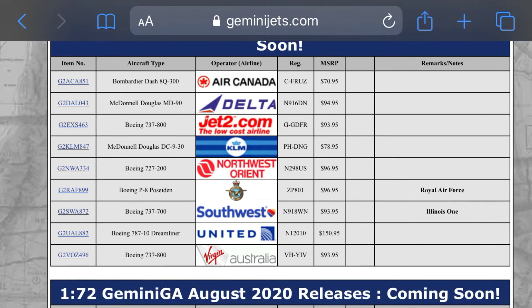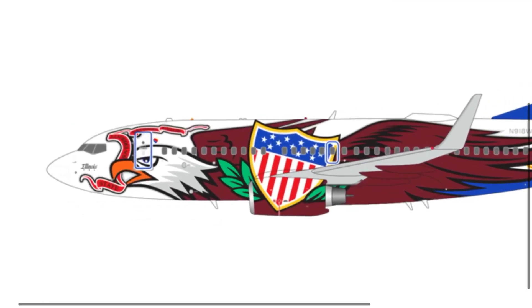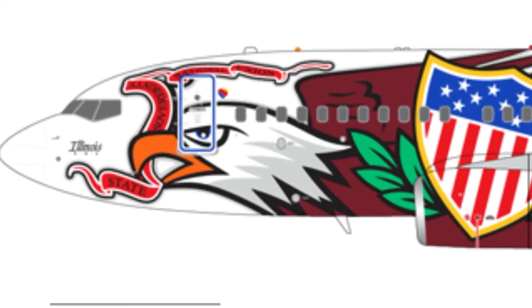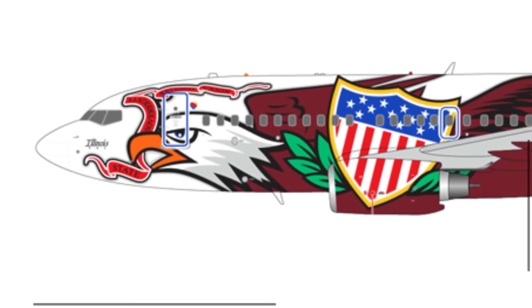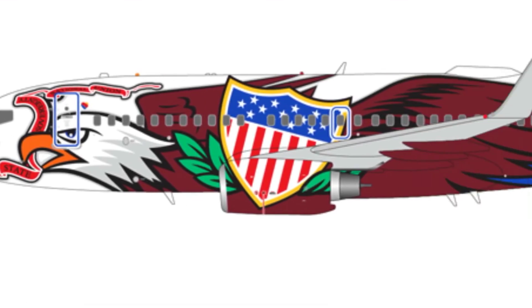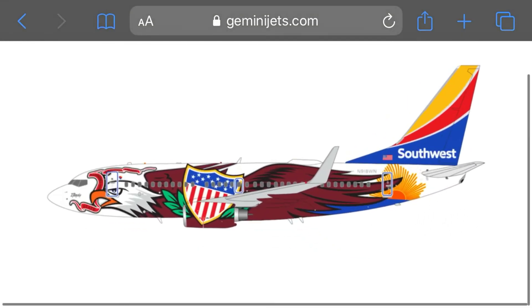Next up we have a Boeing 737-700 Southwest, registration November 918 — I think it was Whiskey November. I like the eagle on here, it looks really cool. I can't read what that ribbon says up front; I don't want to tell you something wrong. That's our next plane, Boeing 737-700 Southwest.